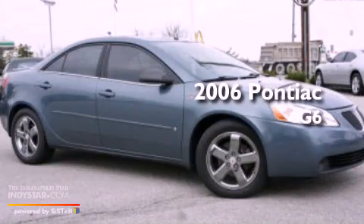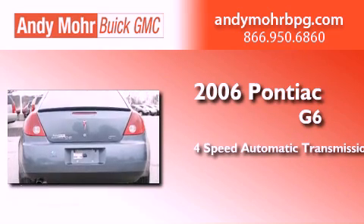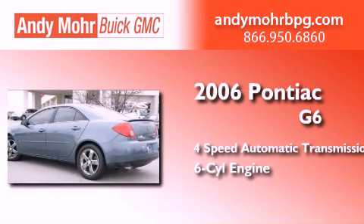This is a 2006 Pontiac G6. This car has a 4-speed automatic transmission and a 3.5-liter V6.